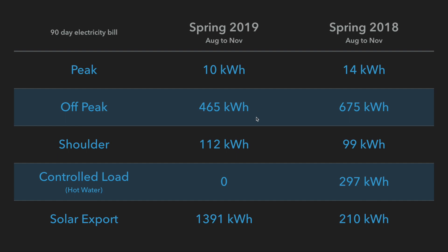Shoulder: very similar — 112 versus 99 across the two years. Same thing with the hot water: now it's solar powered during the day, it's now zero in 2019. And as you can see, in spring the extra panels managed to export a lot more energy back to the grid.